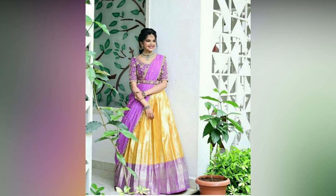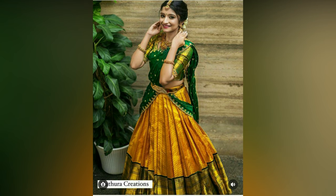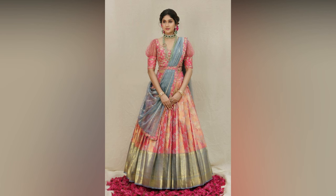Half saris are like a combo of lehenga and sari in a single outfit. It is draped like a sari but the skirt part looks like a lehenga. Pattu half saris are quite popular among South Indian women and are very much in demand during the wedding season.